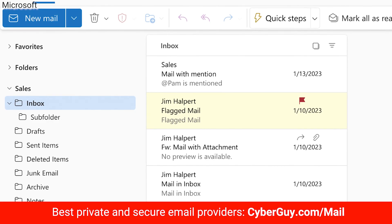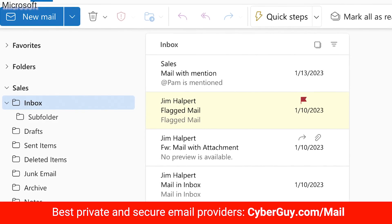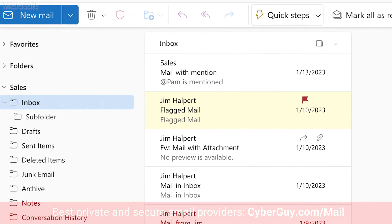Lastly, consider using an email service that offers better spam protection. Some services have advanced filters that catch these spoofed emails before they even reach your inbox. With these steps, you can reduce the spam and keep your inbox a lot cleaner.